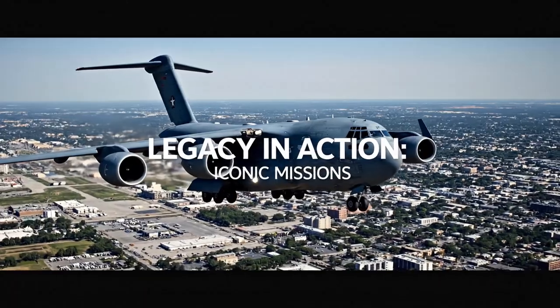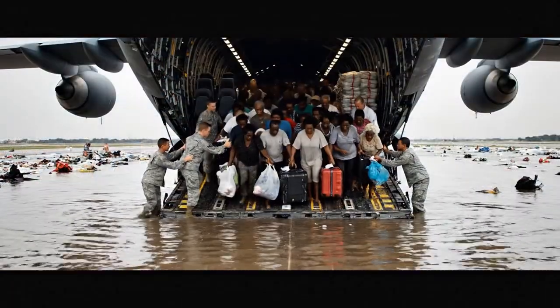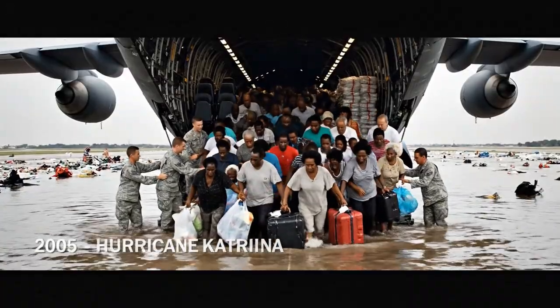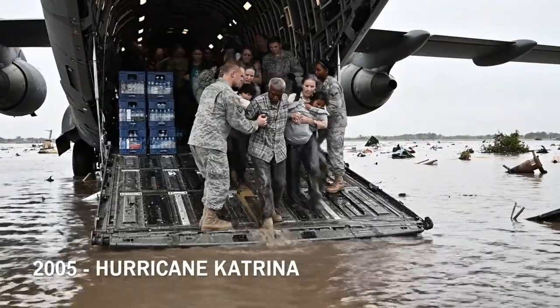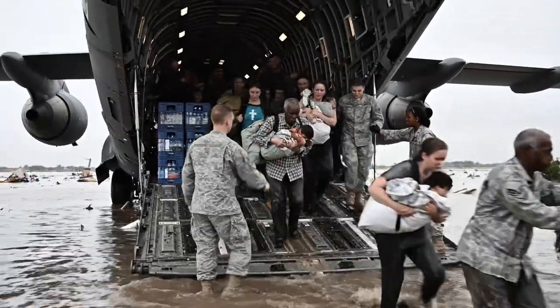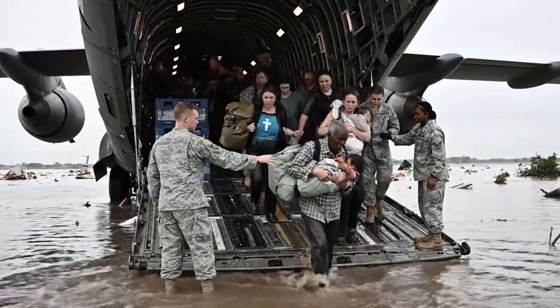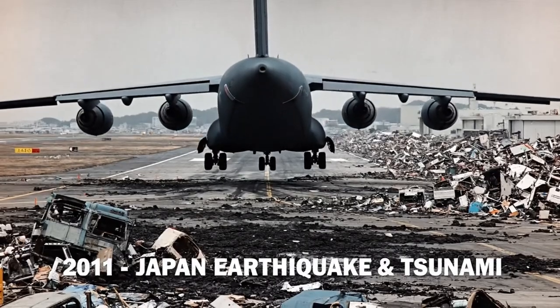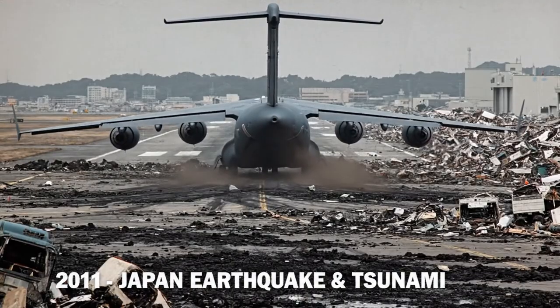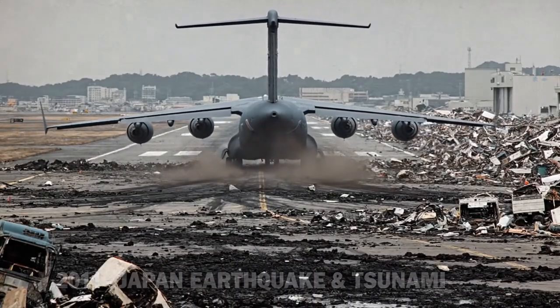But its true legacy is written in the pages of history. When disaster strikes, the C-17 is almost always the first on the scene. After Hurricane Katrina, C-17s became a lifeline, evacuating thousands of stranded residents and flying in supplies. When the 2011 tsunami devastated Japan, C-17s landed on damaged airfields to deliver rescue equipment and search teams.